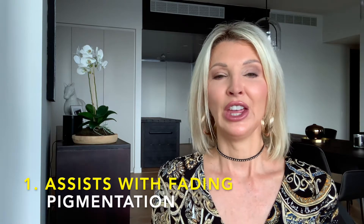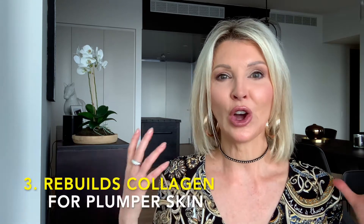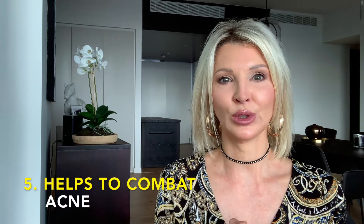Here's what fabulous Vitamin A does for our skin: it assists with fading of pigmentation, reduces the appearance of fine lines, wrinkles, and enlarged pores, rebuilds collagen and elastin to give a plumper and more youthful looking skin, improves skin tone and texture, and can help to combat acne. It is undeniably a fantastic ingredient.